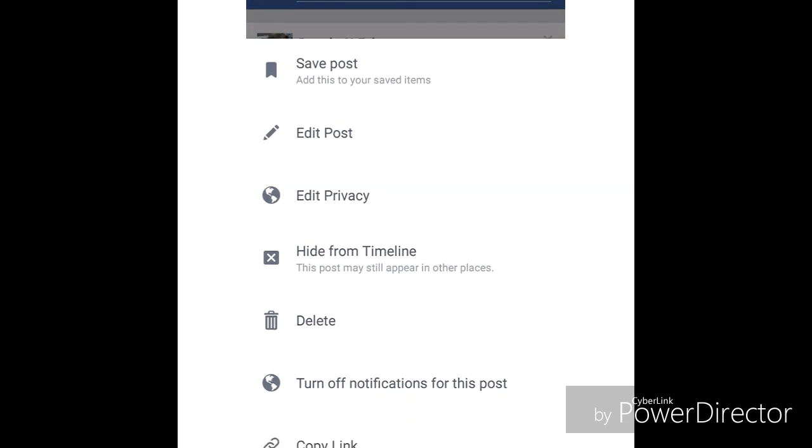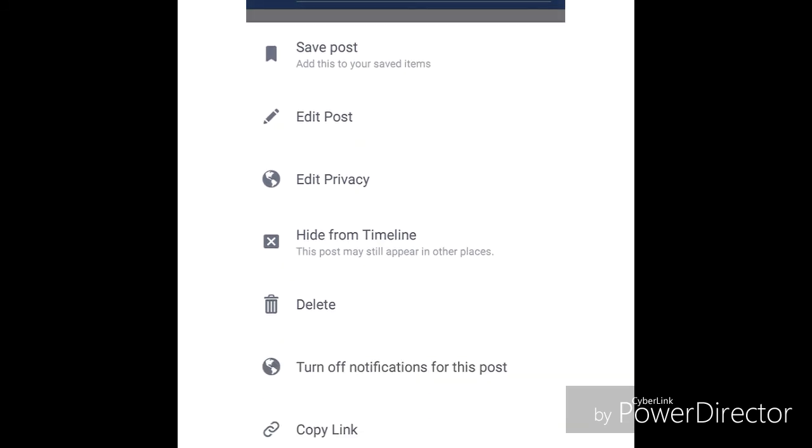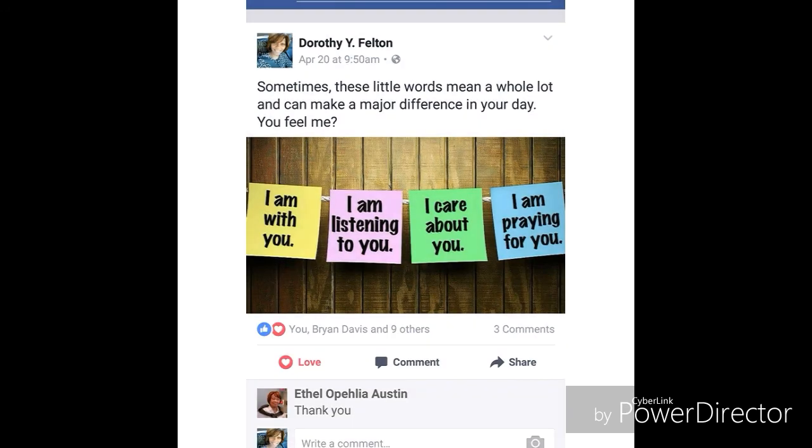When you slide up, you'll have options — you can save, edit, delete, or you can turn off notifications for that post. Once you've made your comment and someone else makes a comment, the first one after yours will pop up. Just turn it off, and once you do, you won't know when someone else makes a comment.